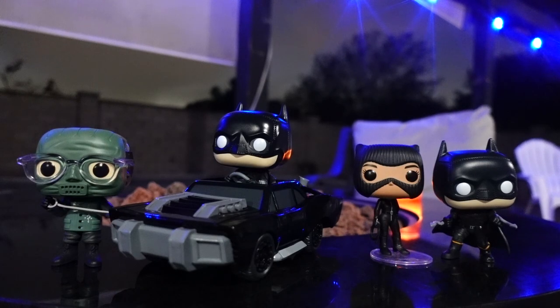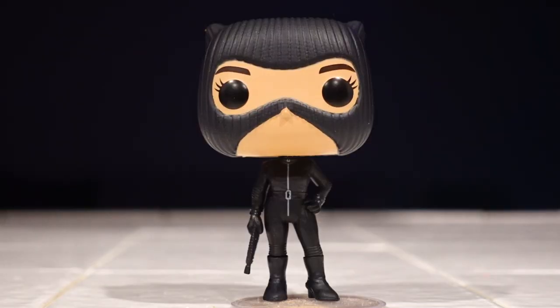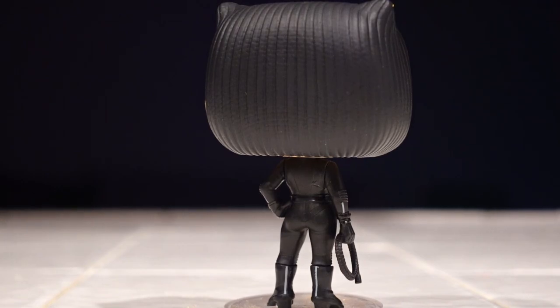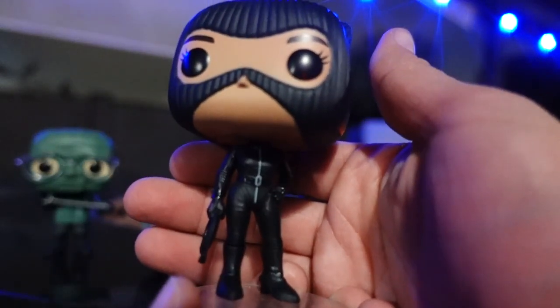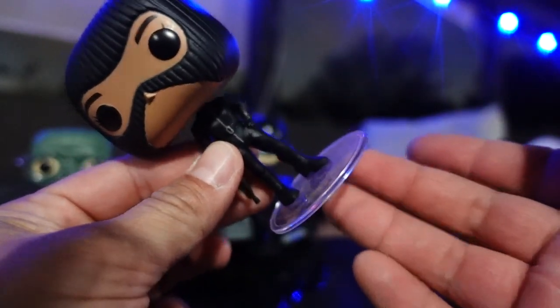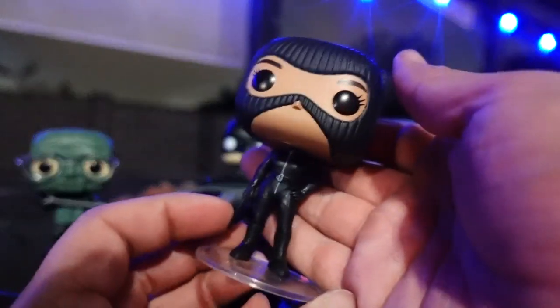Alright, we've got all of them outside of the packaging. Starting with Selena Kyle — I keep wanting to call her Catwoman. She does have a ski mask, which looks pretty cool — this is probably early in her career, so we'll probably get a more accurate Catwoman costume later. She's holding her whip and she's got heels. The outfit looks pretty good, and she does have a little bit of articulation with the ears. She comes with a clear base, so remember that — she cannot stand on her own.